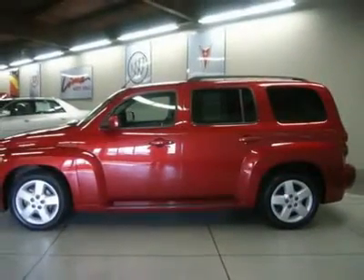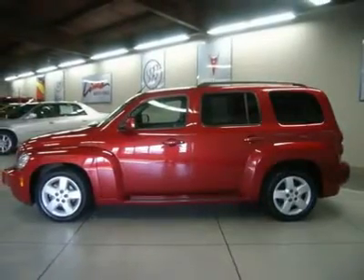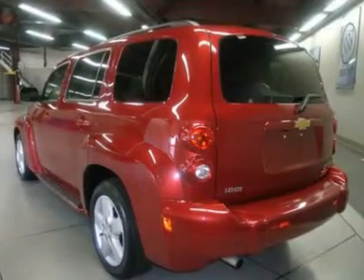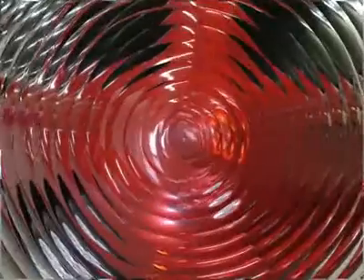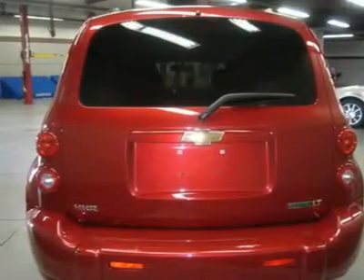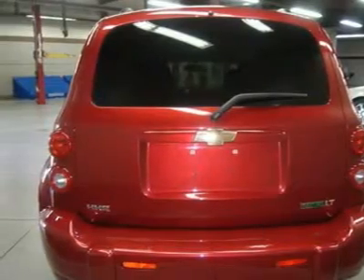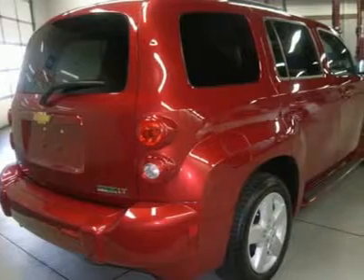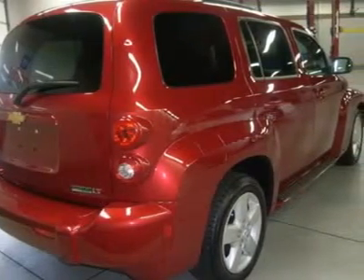It scored the top rating in the IHS Frontal Offset Test. GM certified pre-owned means you not only get the reassurance of a 12-month/12,000-mile bumper-to-bumper limited warranty, but also a 2-year/30,000-mile standard CPO maintenance plan, up to a 5-year/100,000-mile, $0 deductible, fully transferable powertrain limited warranty, and a 172-point inspection and reconditioning.